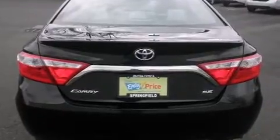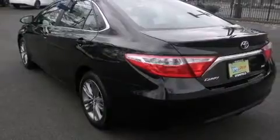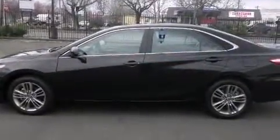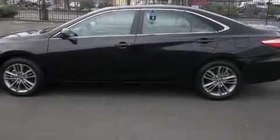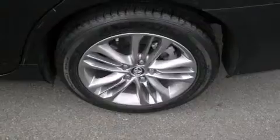Toyota prioritized fit and finish as evidenced by one-touch window functionality, variably intermittent wipers, and cruise control. Premium sound drives six speakers, providing you and your passengers a sensational audio experience.